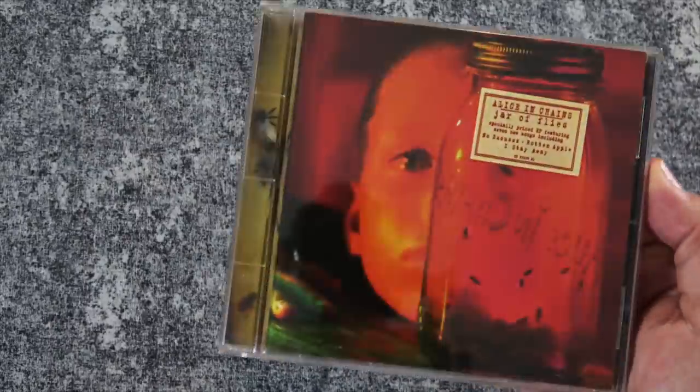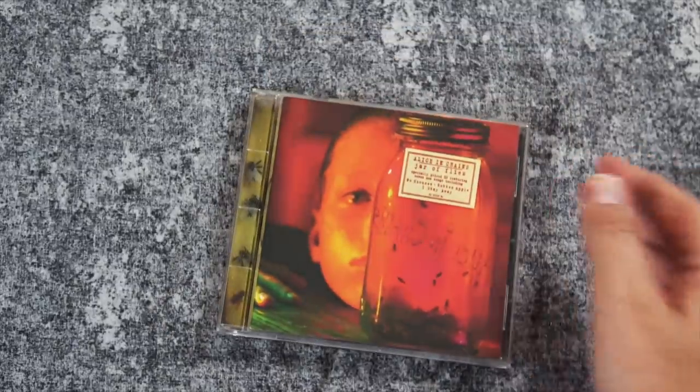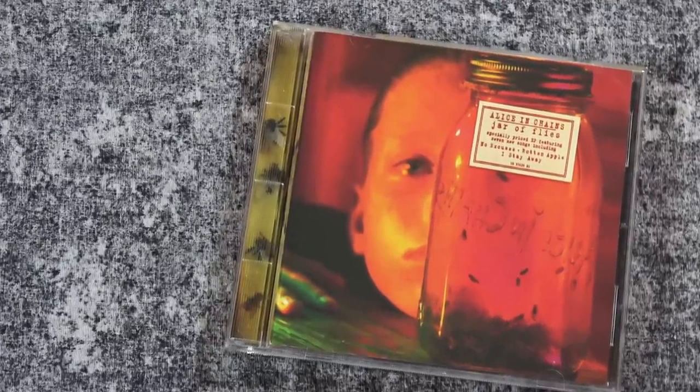Maybe it was a promo that I picked up? To be quite honest, I don't remember. I'd love to know down in the comments if you have a copy of the physical version of Jar of Flies and yours has these plastic flies in the spine. I thought that was pretty cool, but that is nothing compared to what is on the second disc I have here.